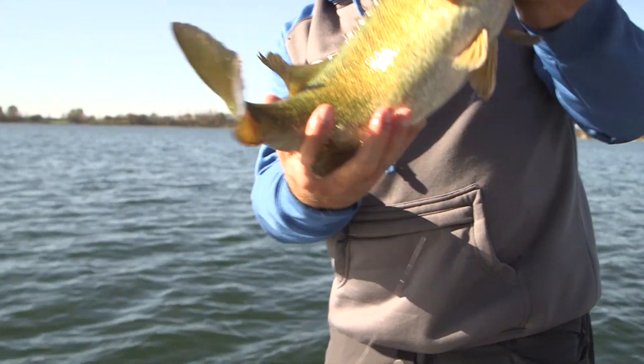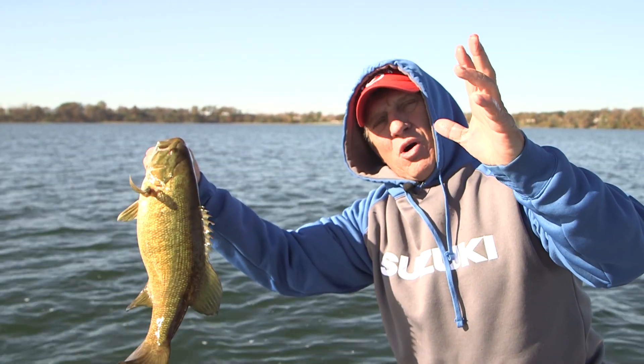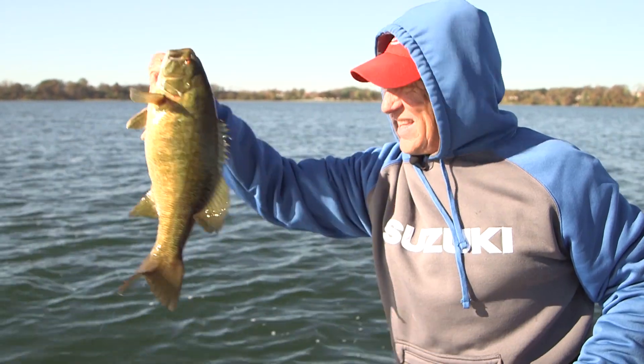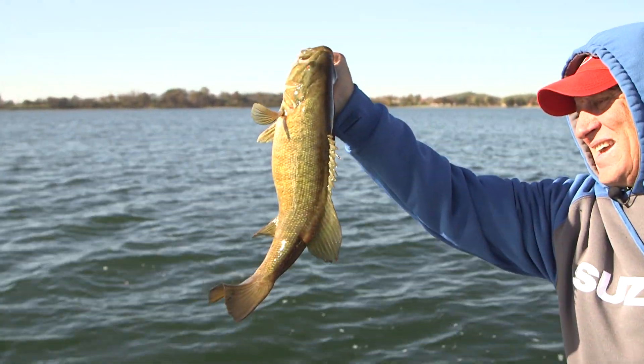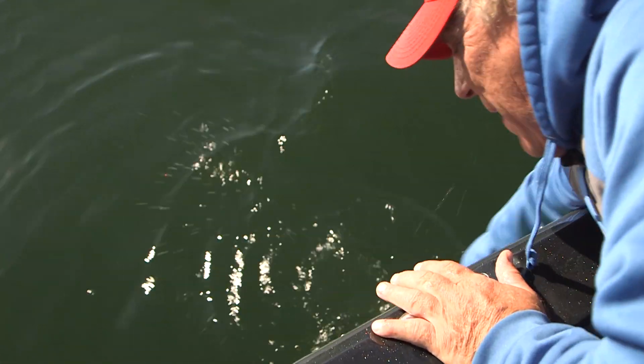Look at the belly on that girl. You know, they say fall is football — that's the football I like. You just scored a good one. First fish, hopefully she's got some pals.